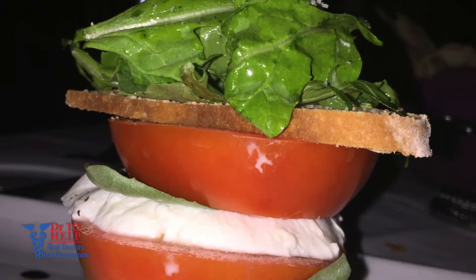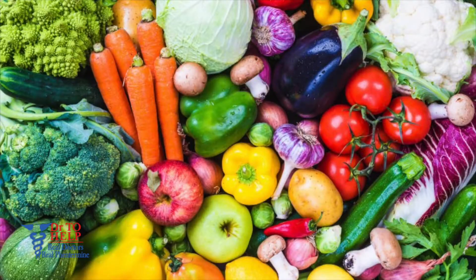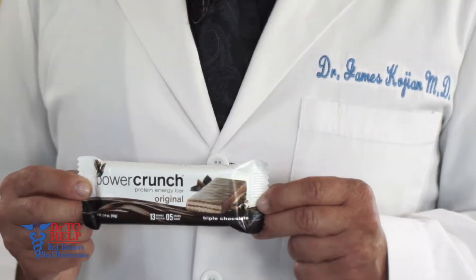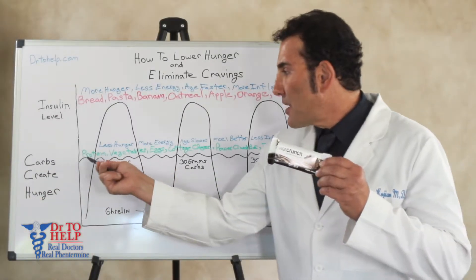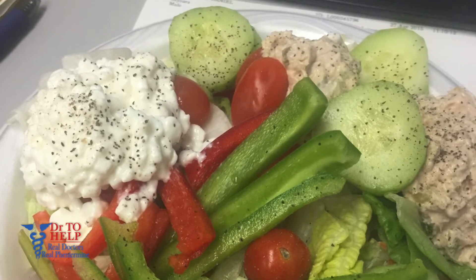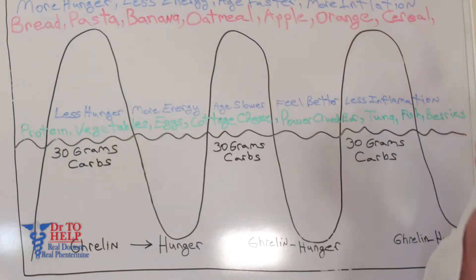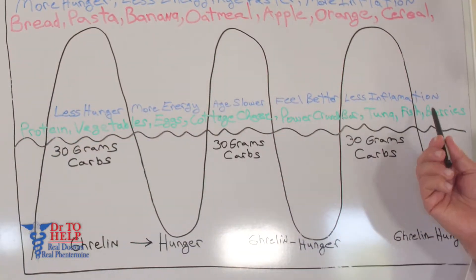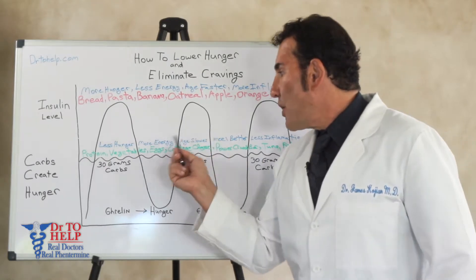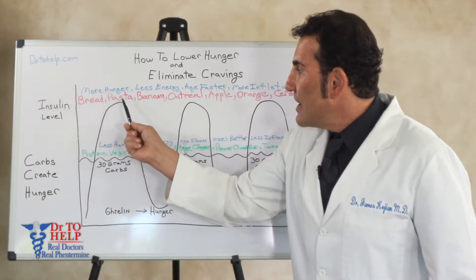The foods shown in green keep your insulin level flat. These include all the protein foods, vegetables, eggs, cottage cheese, the Power Crunch bar — which is high in protein, low in carb, and low in sugar — tuna, fish, and berries. When you eat these types of foods — protein, vegetables, and berries — you can make a thousand types of meals with these three food groups. Your insulin level stays flat, hunger doesn't show up because ghrelin doesn't show up, you eat less, you lose weight, you have more energy, you have less hunger, and you even age slower and have less inflammation because your insulin level isn't high.